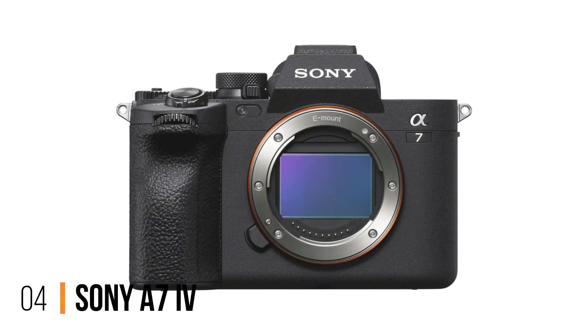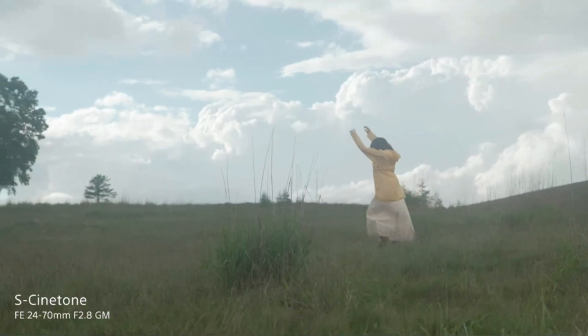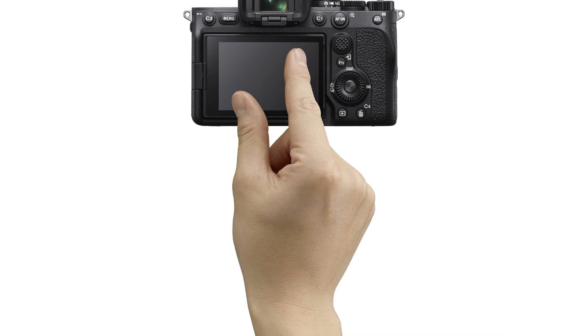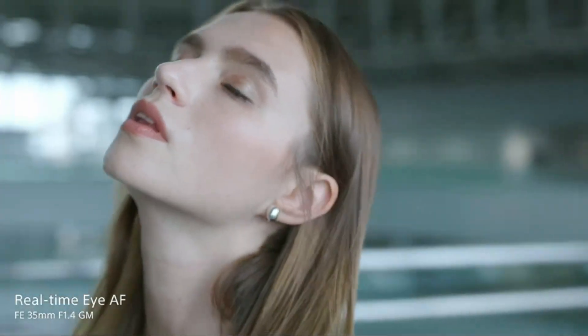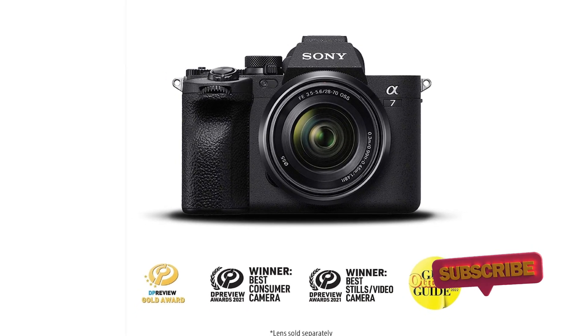Number 4: Sony A7 IV. Sony has taken things up a notch with the fourth iteration of the A7 range, which means you now get more powerful specifications like a high-resolution sensor, excellent handling, good video specs, superb autofocus, and a solid burst shooting capability. That will allow you to shoot a bit of everything, because this is a camera that can take it all in its stride. Other improvements include a vari-angle screen compared to the predecessor's tilting-only variety, and dual SD card slots which can even accommodate super-fast CFexpress cards.